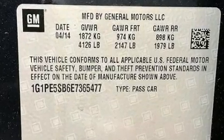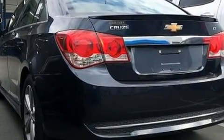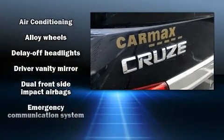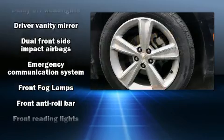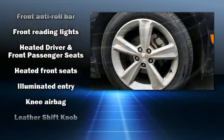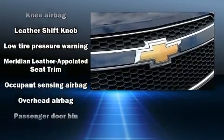Chevrolet ensures the safety and security of its passengers with equipment such as dual front impact airbags, head curtain airbags, traction control, a security system, OnStar, and four-wheel disc brakes with ABS. For added security, Dynamic Stability Control supplements the drivetrain.